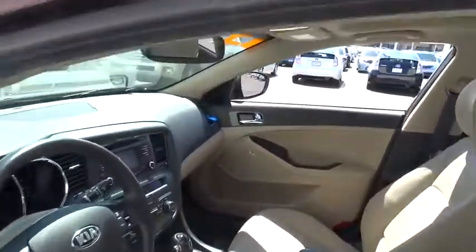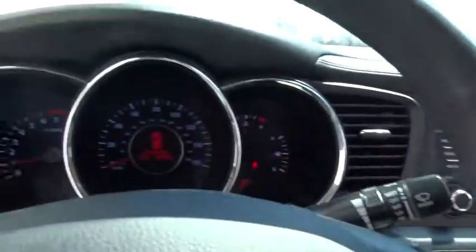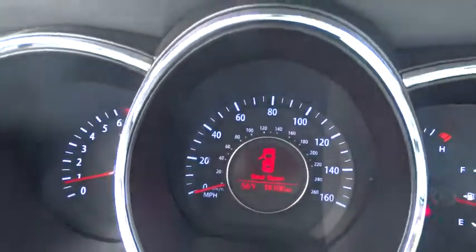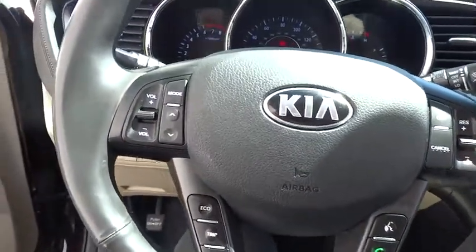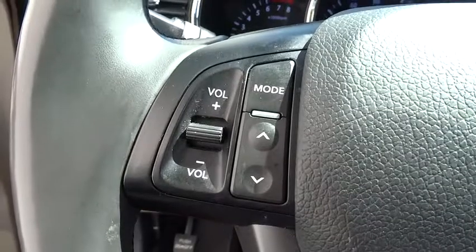Additional features include aluminum wheels, keyless entry, floor mats, cruise control, climate control, AM-FM stereo radio, rear defrost, universal garage door opener, FWD, and passenger airbag.